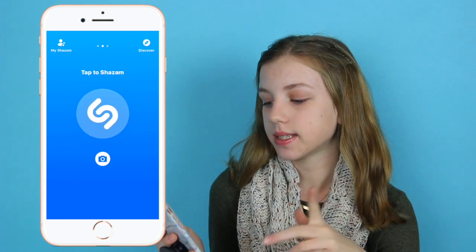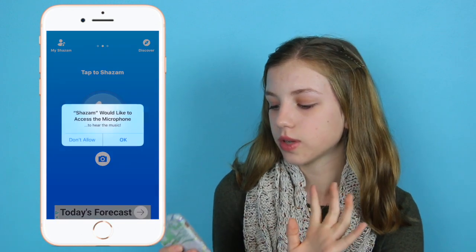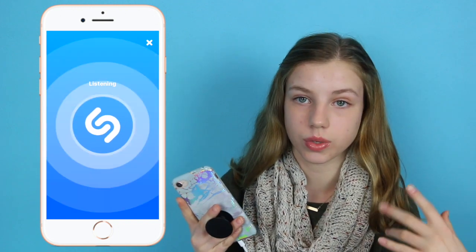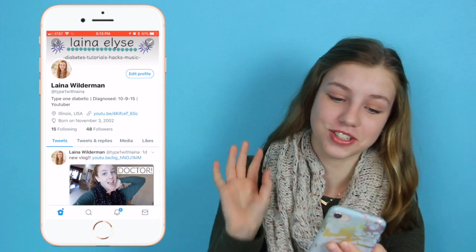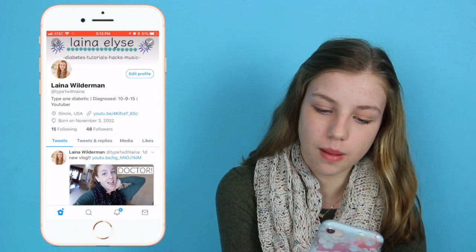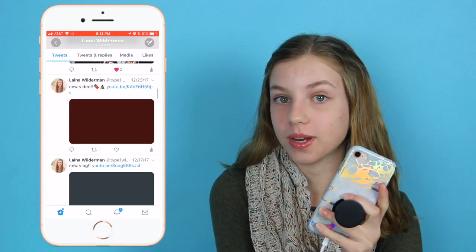Then Shazam — if you guys don't know what this is, it's for when you don't know what a song is. Most newer cars tell you what the song is but I still downloaded it just in case. You tap the button and it listens and tells you the song name. Then Twitter — make sure to follow me on there. My username is TypeOneWithElena. I just post when I upload so you guys can be notified and check it out before anyone else.